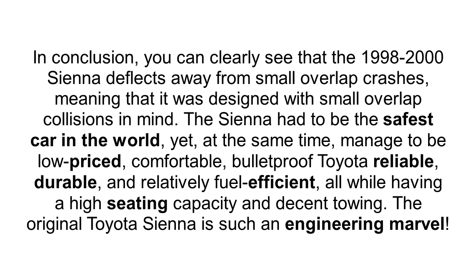In conclusion, you can clearly see that the 1998-2000 Sienna deflects away from small overlap crashes, meaning that it was designed with small overlap collisions in mind. The Sienna had to be the safest car in the world, yet at the same time managed to be low-priced, comfortable, bulletproof Toyota reliable, durable, and relatively fuel-efficient, all while having a high seating capacity and decent towing. The original Toyota Sienna is such an engineering marvel.